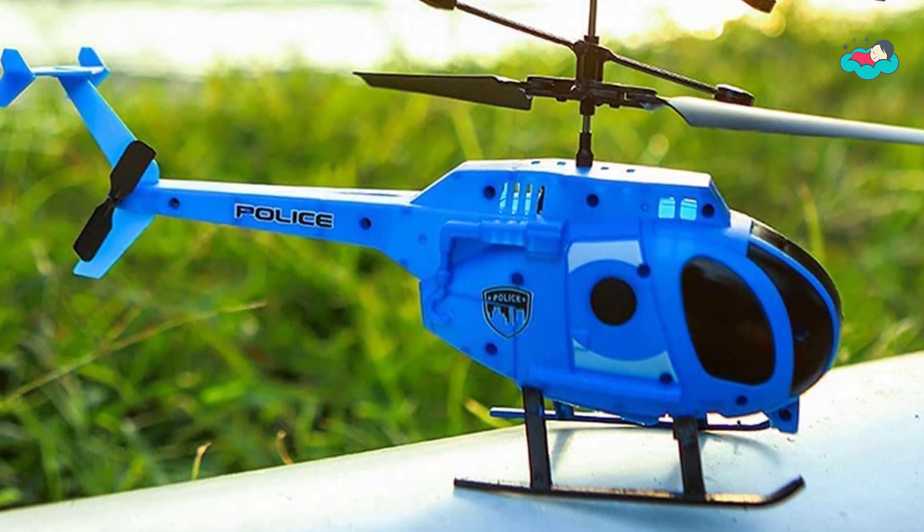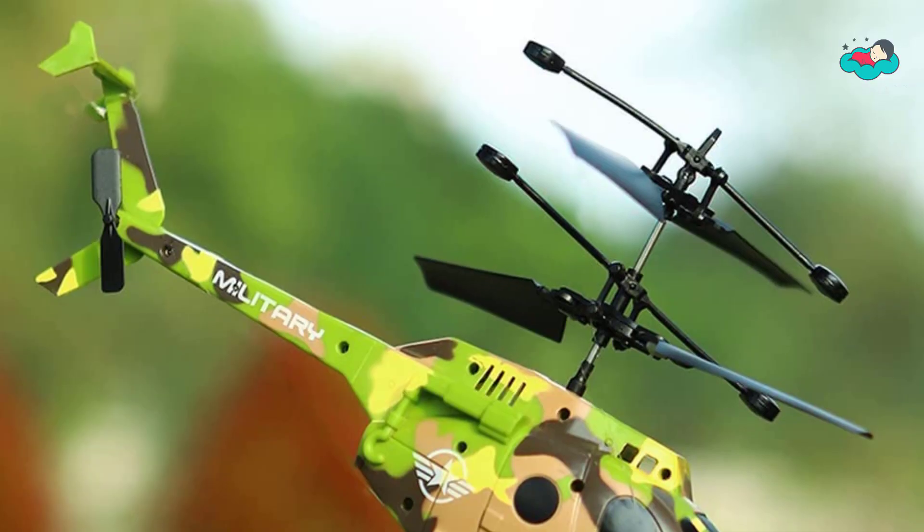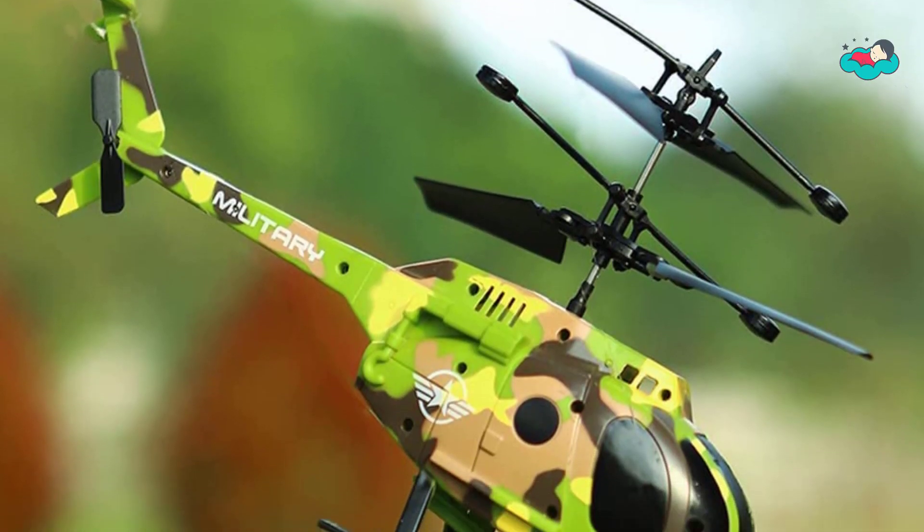In this video you will be checking out the best collection of remote control helicopters for toddlers. We have combined them according to their features, quality, and ease of use.